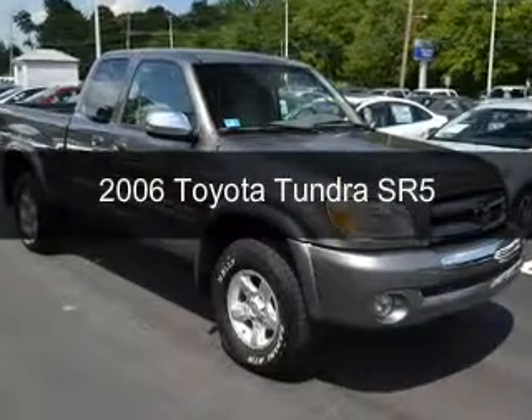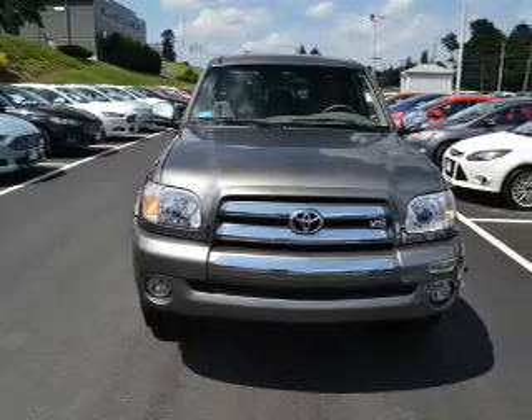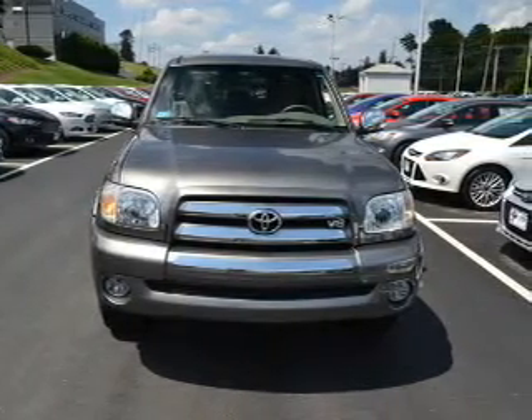This is a used 2006 Toyota Tundra, powered by 4-wheel drive, 8-cylinder engine, and a 5-speed automatic transmission.